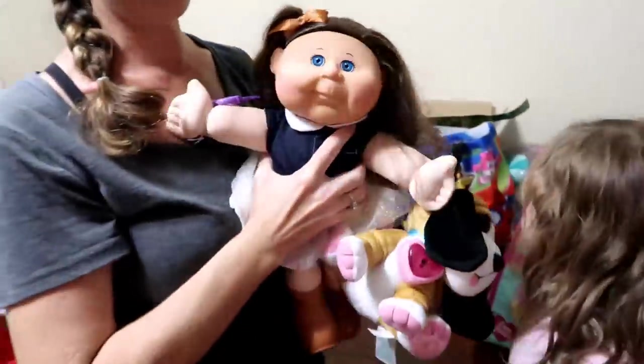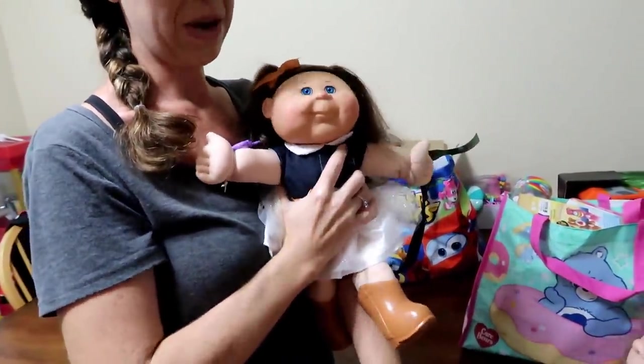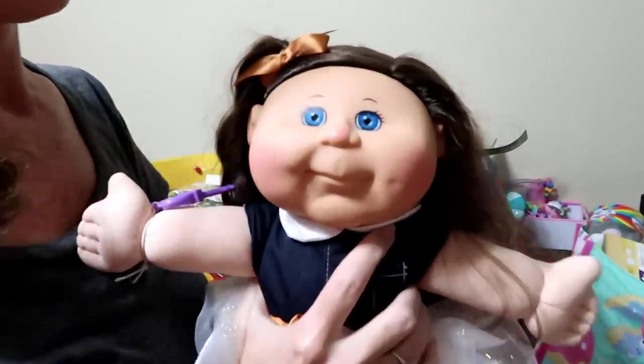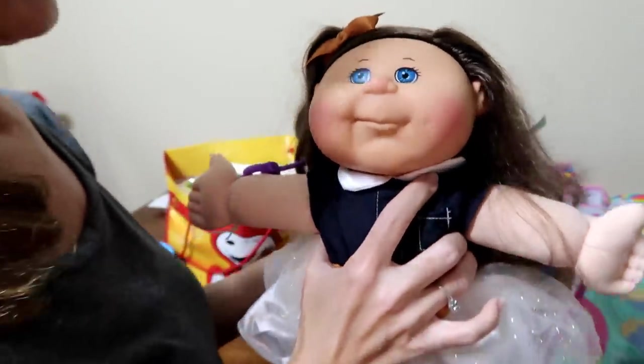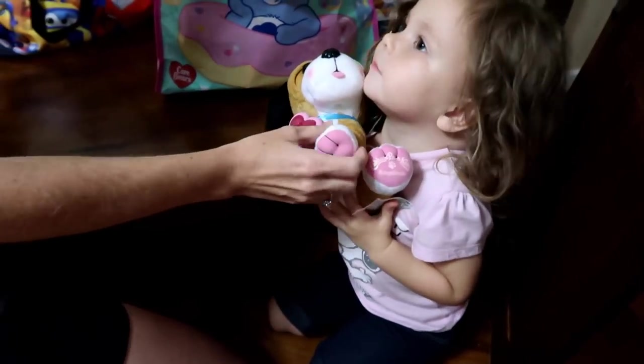Also not out yet is this cowgirl Cabbage Patch doll. This was probably my most special thing I got to bring home because she's not available yet. I fell in love with her, and we'll definitely do a video on her.